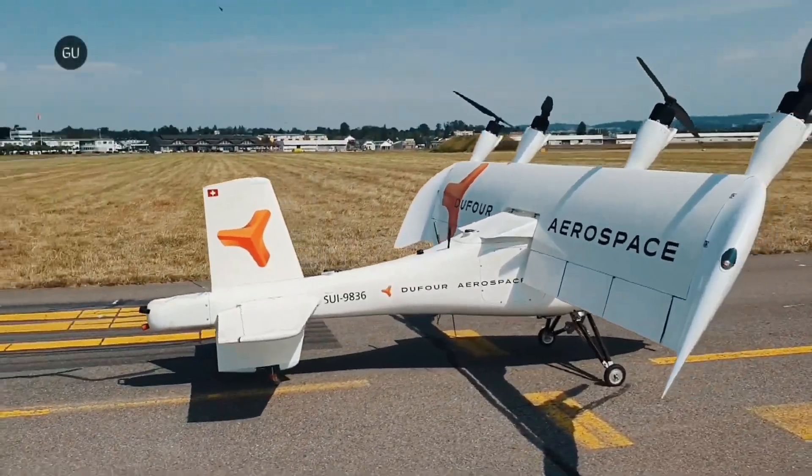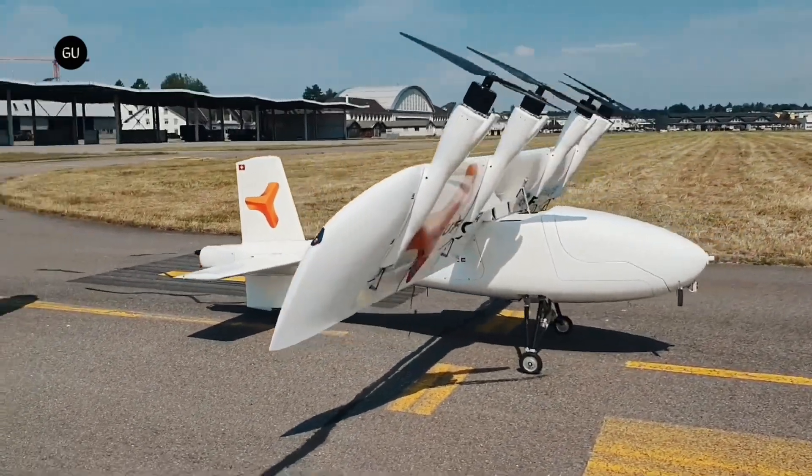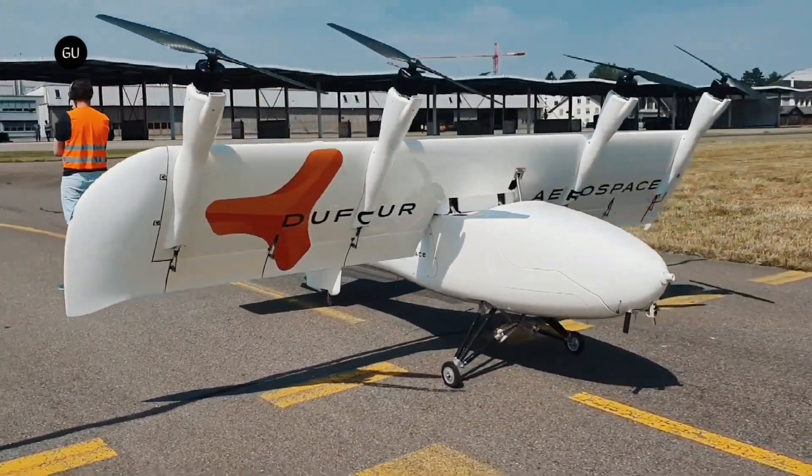A Swiss eVTOL company, Dufour Aerospace, has finalized the design and specifications of its Aero 2 hybrid electric tilting VTOL Uncrewed Aircraft System.